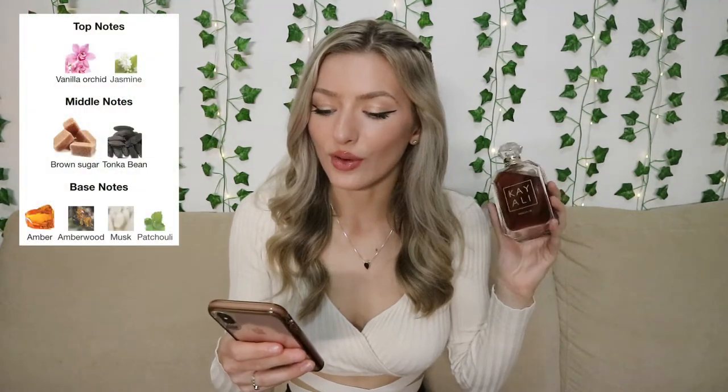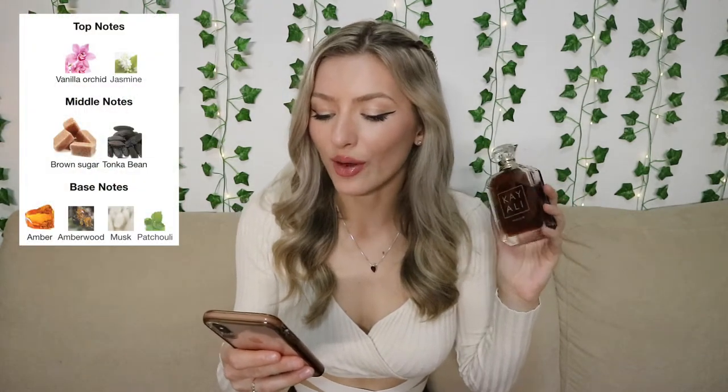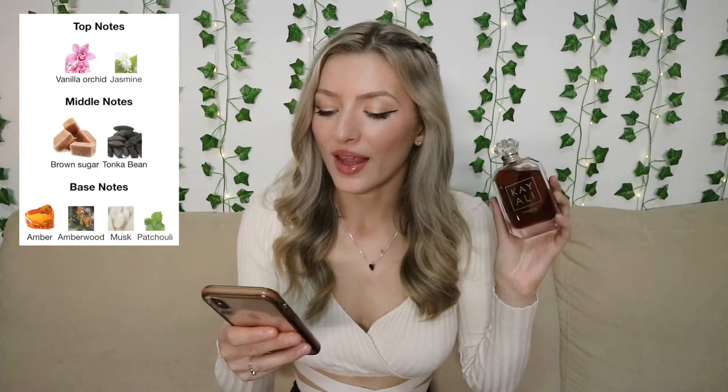I'm going to go ahead and spray this. This perfume is really, really sweet — it's almost syrupy sweet. It smells like dark, rich vanilla and brown sugar. The top notes are vanilla orchid and jasmine, the middle notes are brown sugar and tonka bean, and the base notes are amber, amberwood, musk, and patchouli. It's just a really sweet, girly vanilla — anything I could ask for in a vanilla perfume.